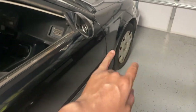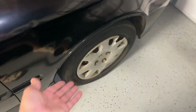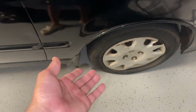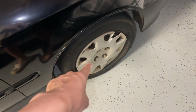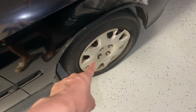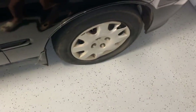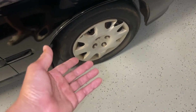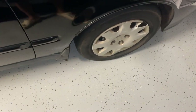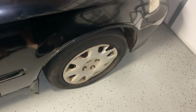Let me show you the steelies real quick and then we'll end the video. Say goodbye to these bad boys — the 14s. Another reason I'm not keeping the 14s is that a set of these, all scratched up and used, is like 100 bucks. So forget that — I might as well grab some fresh brand new 15s and change up the look entirely.